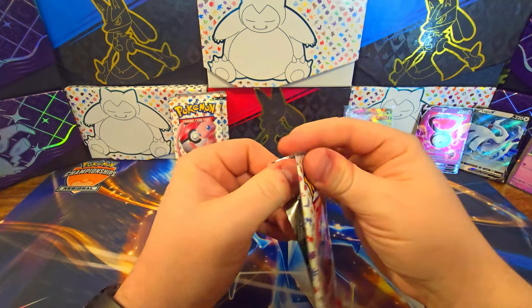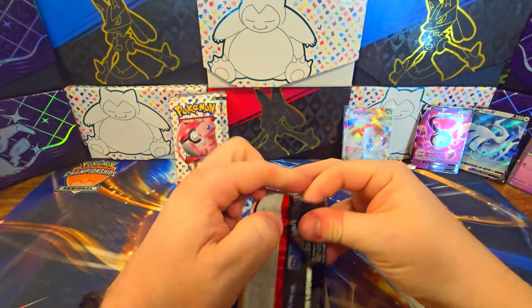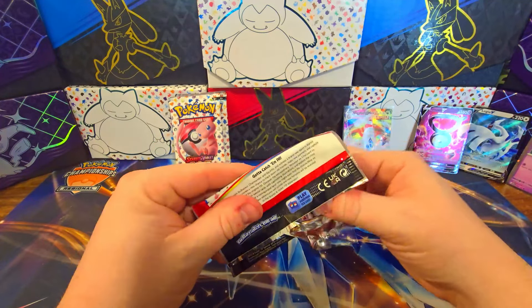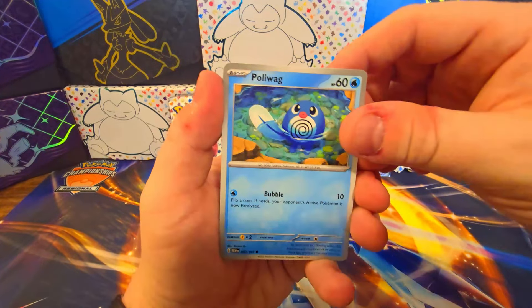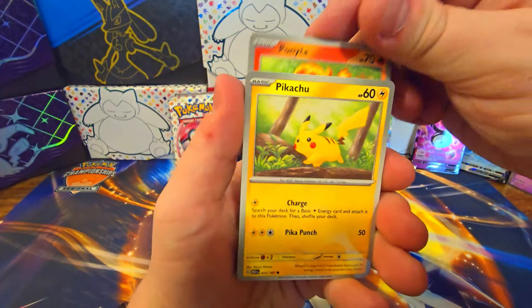I should have done a wanted list before this video to show exactly what I was looking for, but I didn't because that was going to take some time. I didn't want to go through my binder — I just wanted to open some Pokemon cards. It was my day off and that whole thing with GameStop happened.